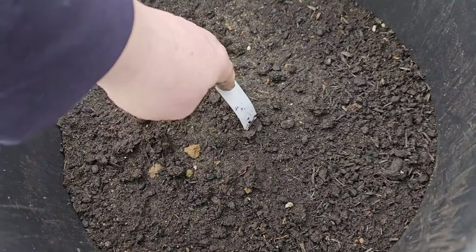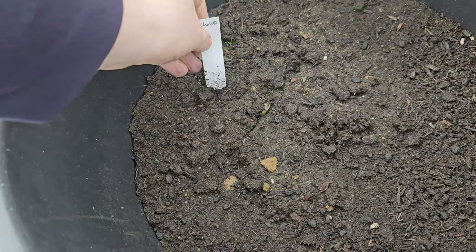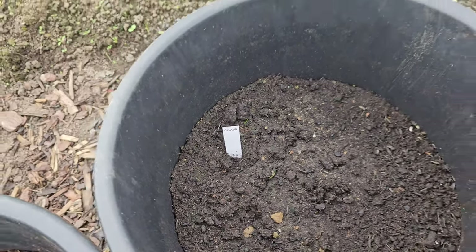Nothing in this one yet. So what was that I planted? Charlottes. Now Charlottes are the ones that usually do me best and I've got nothing in them yet, but I'm sure they'll come up anyway.